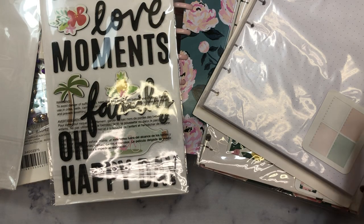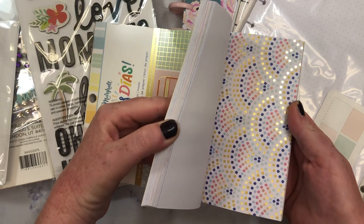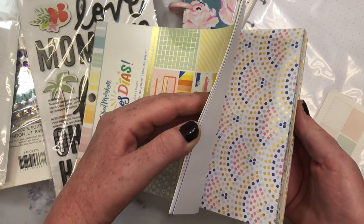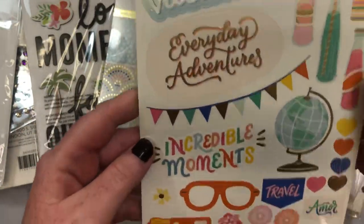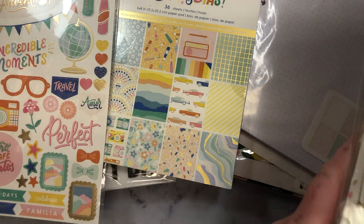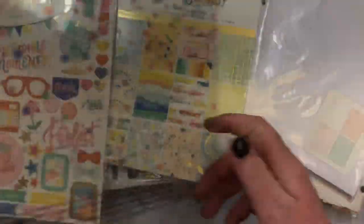And I did pick up more of the Buenos Dias collection. I ordered it when it first hit — Frank Garcia — but the paper pads and stuff weren't available, so I did pick up the six by eight paper pad. Guys, the colors in this collection are just everything; it's so beautiful. I really, really hope that Obed Marshall — I hope I'm saying his name correctly — designs another collection because it's just stunning. And then I did get another one of the sticker sheets. Super cute. I love the car. And then I also got the specialty paper — it's really pretty, kind of reminds me of a birthday theme. It's got like confetti with acetate. It's so pretty.